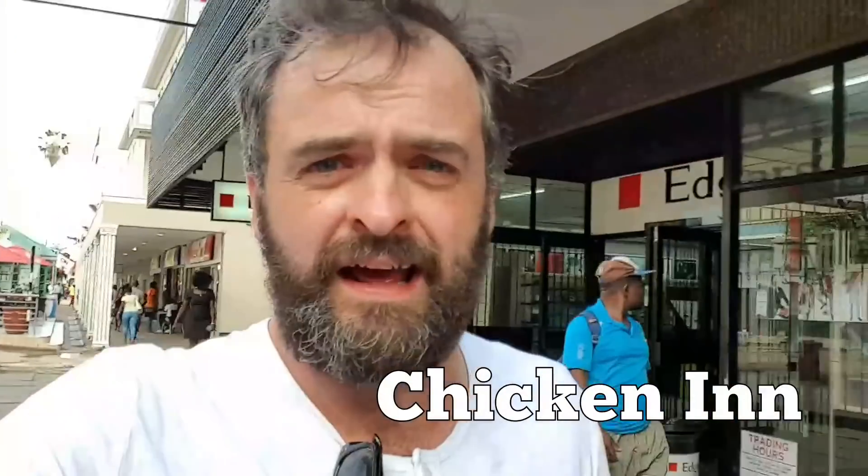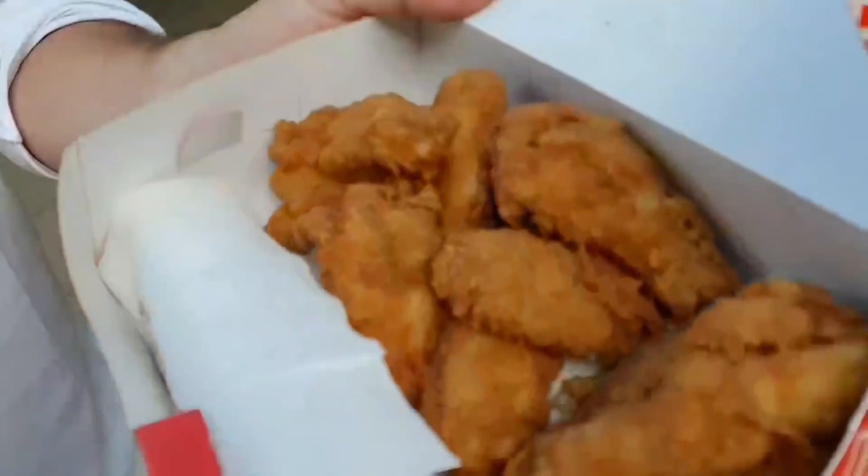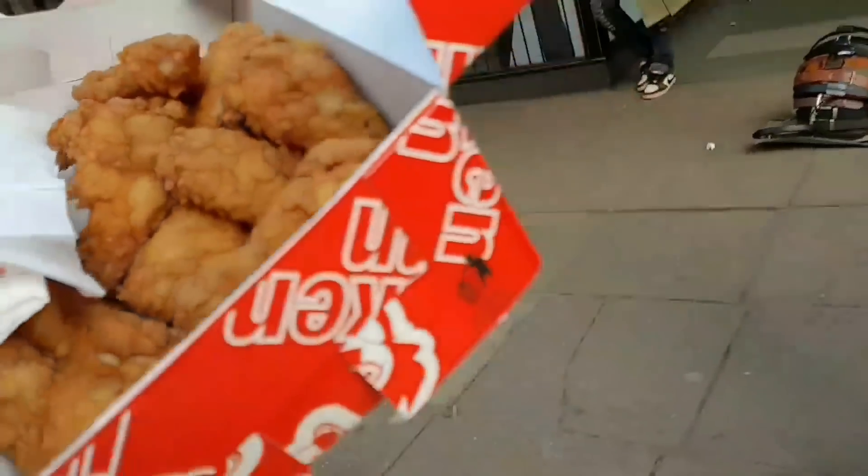I've just come from Chicken Inn and I've really got to say I do love their chicken. Do we still have some fried chicken? Because I want to stuff my face with chocolate burger, fries and shake. I don't care about my weight. I want to lie about how much I ate.